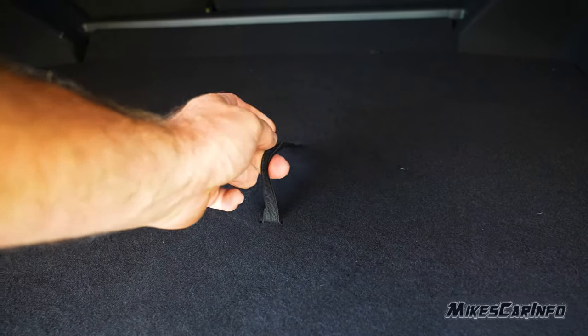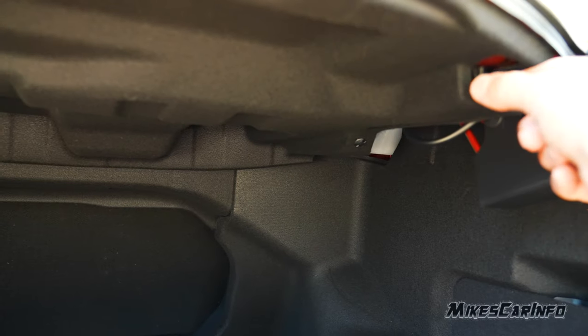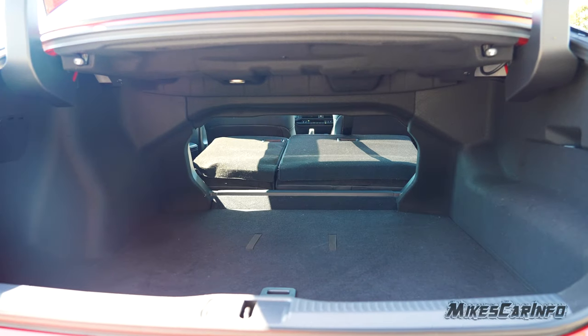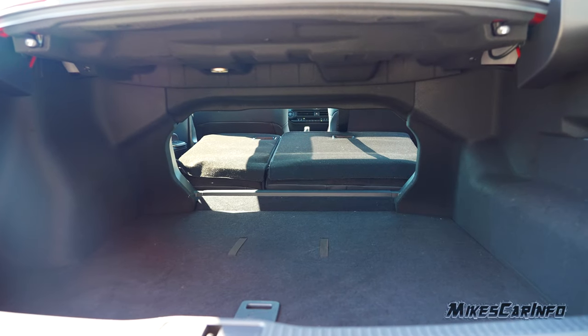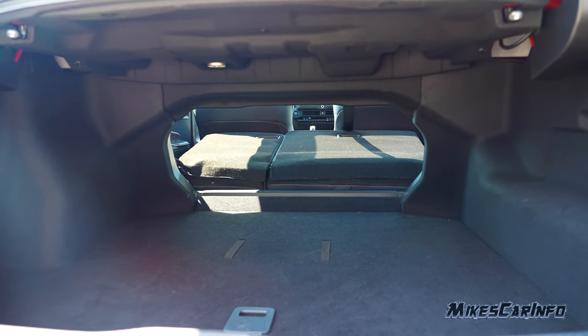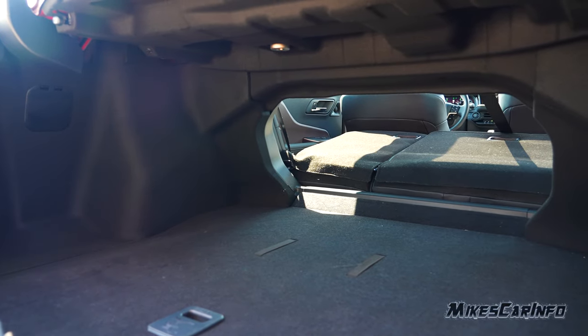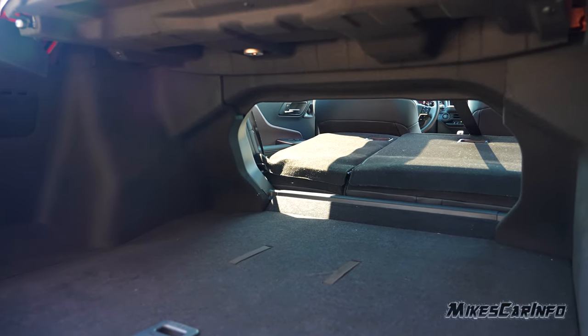There are elastic bands for tying down small items in the cargo area. The rear seats fold in a 60/40 split using latches on each side. The opening is somewhat small and there's a significant height difference between the cargo floor and the seat area, but it does expand your cargo capacity when needed. One clear drawback is the trunk lighting — very poor, basically useless.